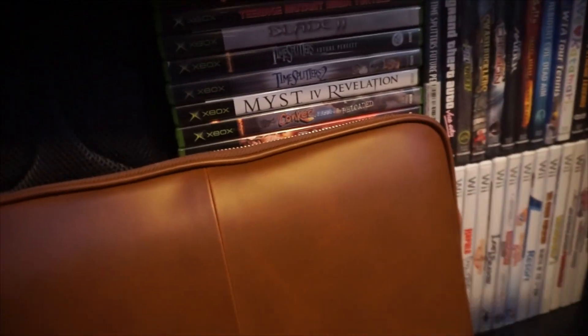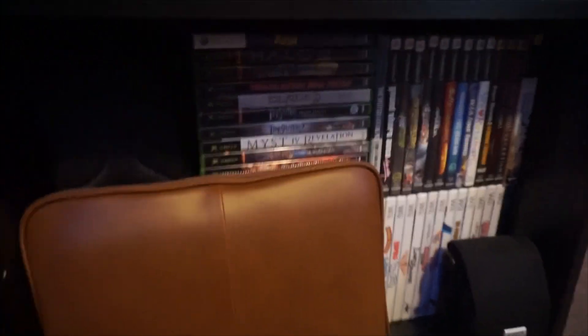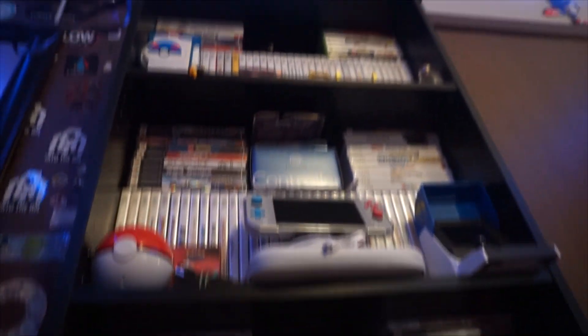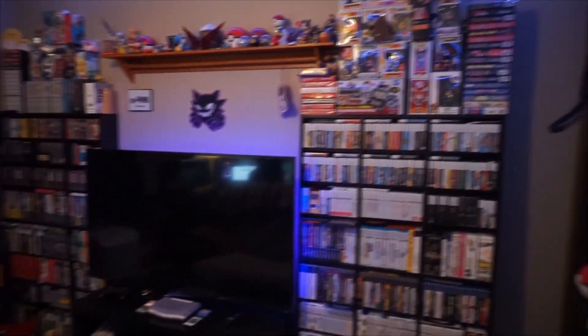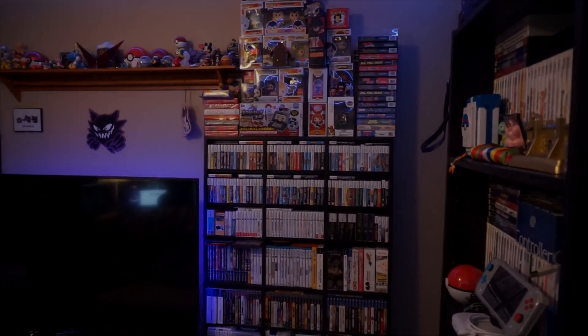This is a Blu-ray player to watch DVDs on and the camera bag for the camera I'm using. And that pretty much does it for the whole last shelf. So that's pretty much all of my game shelves — we just kind of went over them for fun. I've never really made a collection video, but there is going to be more to this video, so hold on one minute.